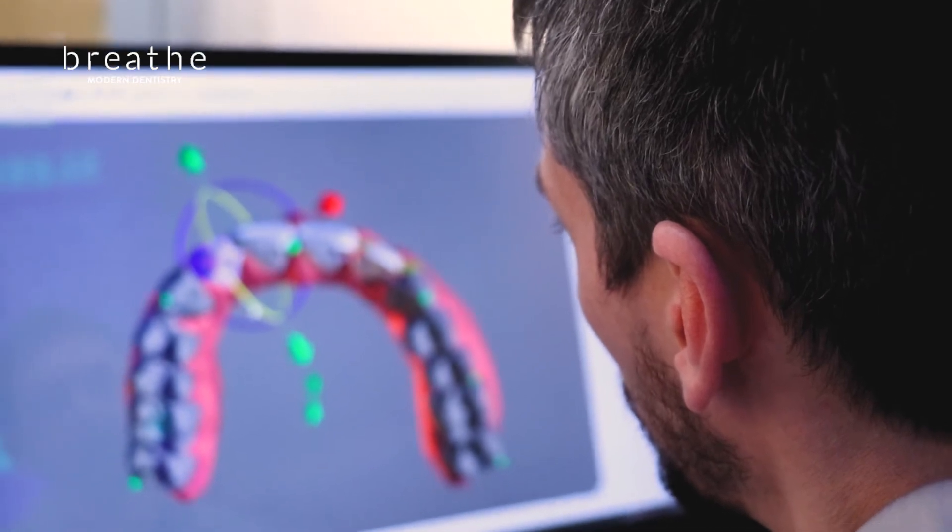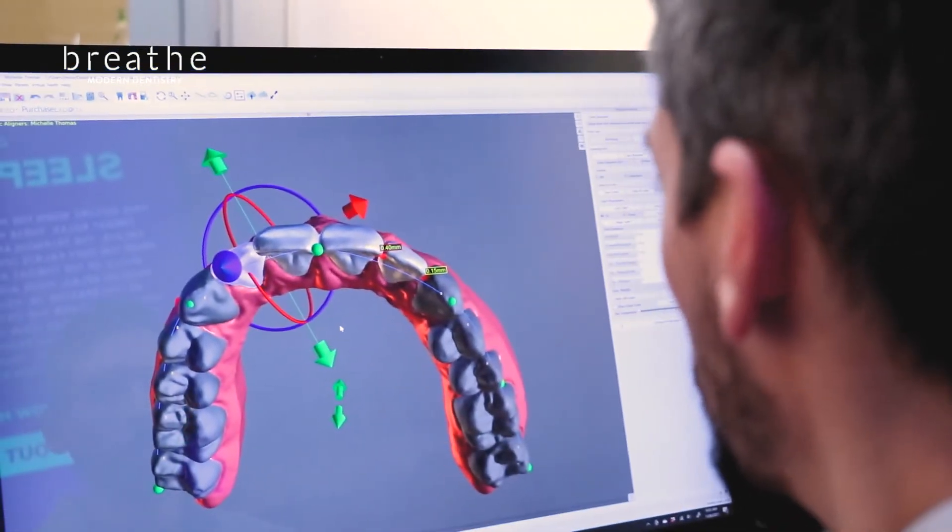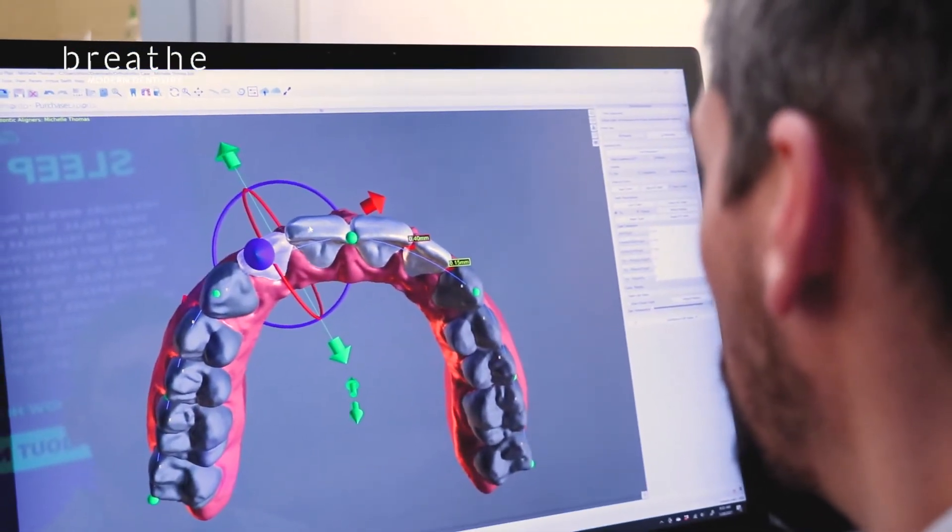Treating someone with myofunctional disorders starts with a very thorough analysis of what functions are actually changed or not completely normal. After we know what challenges we have in front of us, we design a very customized plan so that we can treat a patient's disorders and get their function back on track.